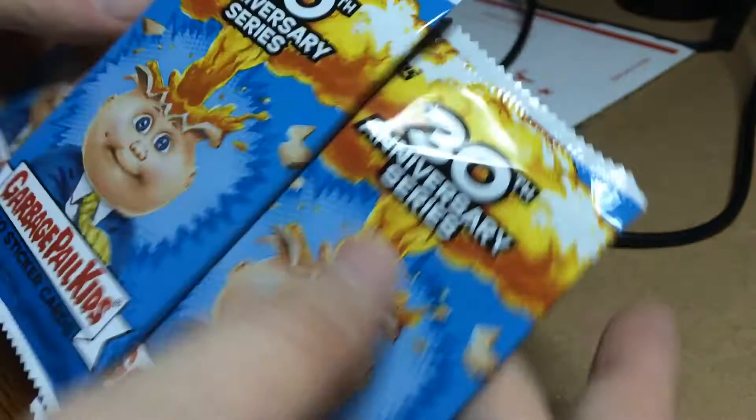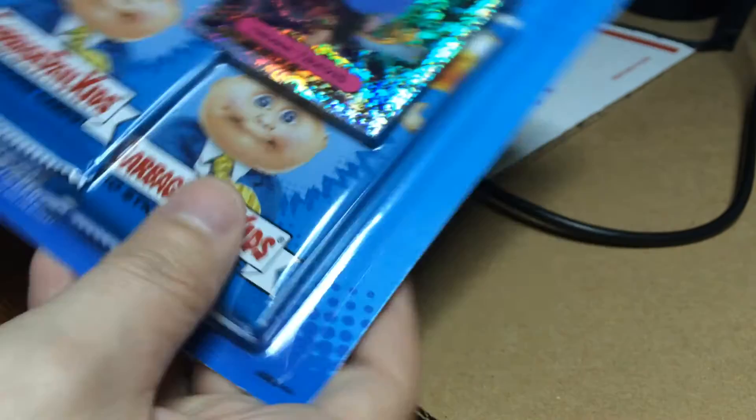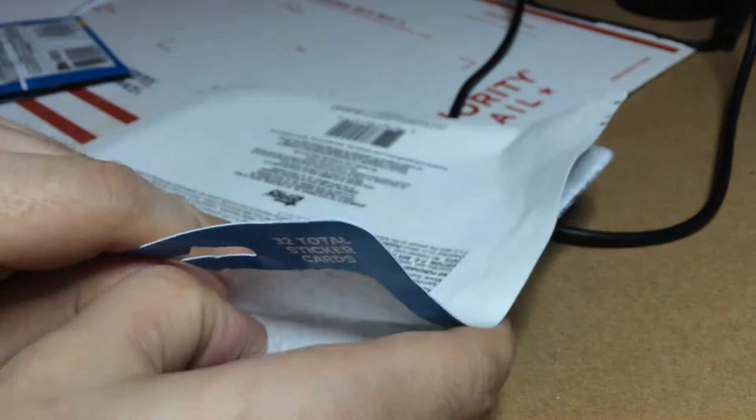There are our three packs, kind of interestingly stuck together with some very sticky stuff. Let's open up the second one. These are available from Walmart, they're $7.50 each — so the typical price of three packs — and then you get those bonuses to go along with them. It's pretty neat.